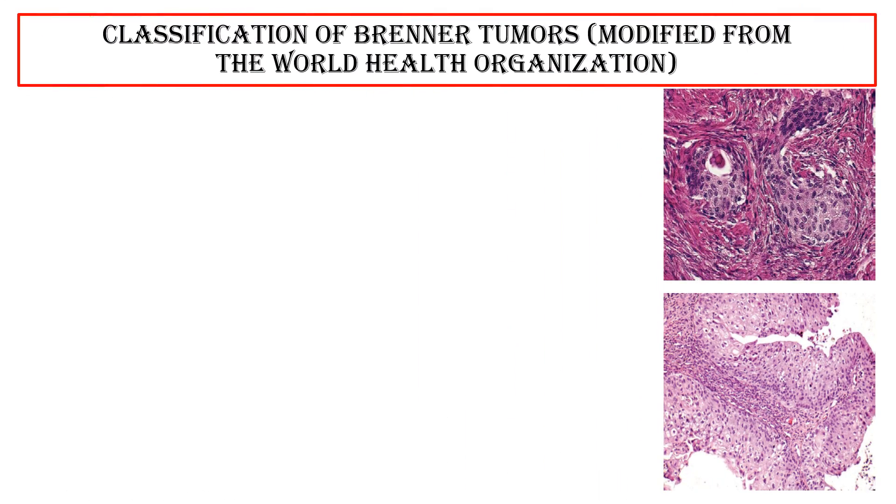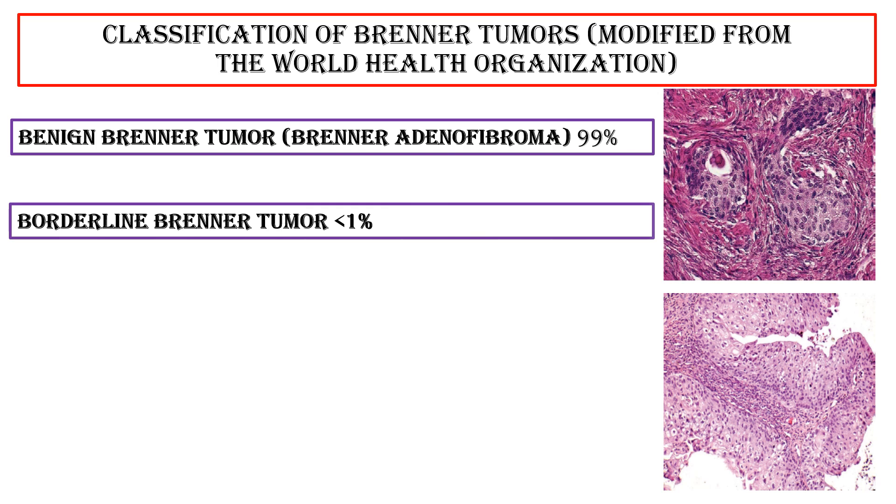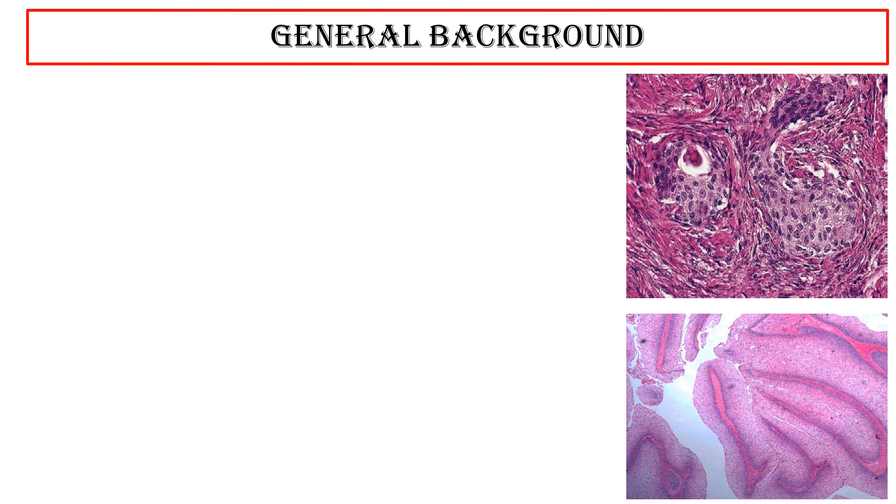Classification of Brenner tumors, modified from WHO: benign Brenner tumor, adenofibroma, 99%; borderline Brenner tumor, less than 1%; malignant Brenner tumor, less than 1%.